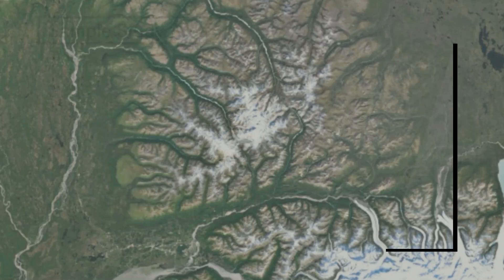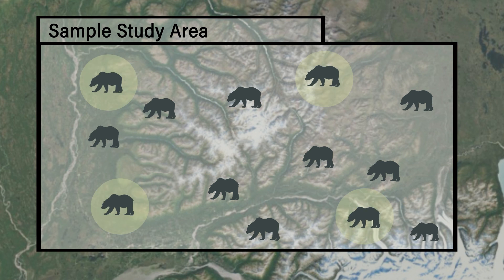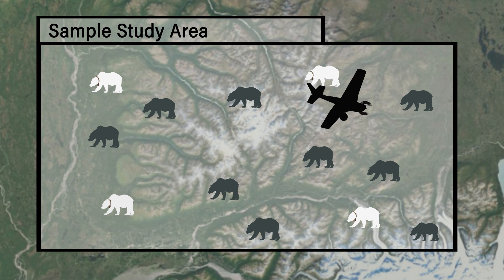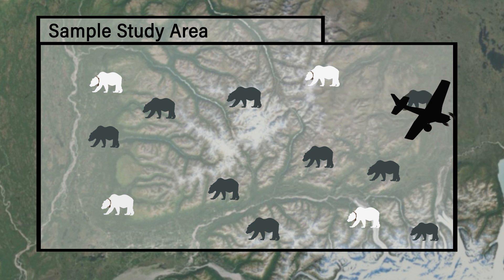We are conducting a capture mark re-sight survey which involves capturing bears, marking them with collars, and then conducting a subsequent aerial survey to visually search for bears. Basically, the proportion of marked bears and number of unmarked bears found during the survey are used to estimate the population.